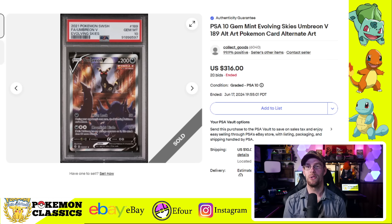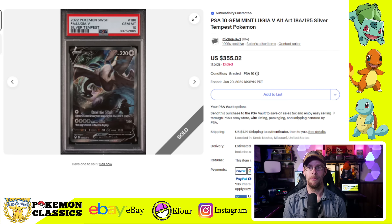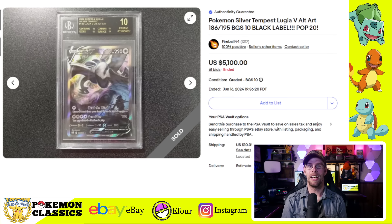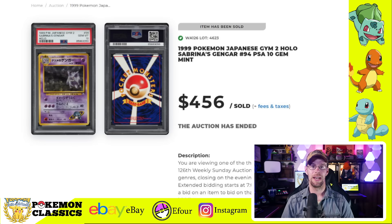We also have the other Umbreon from Evolving Skies. Really cool artwork — personally I like this one a little bit more. You've got the pincer in the foreground with Umbreon looking over all of its minions. This one's selling for $316 in a PSA 10. My personal favorite artwork in all of modern is the Lugia V AltArt from Silver Tempest. In a PSA 10, this one recently sold for $355. There's a bit of a premium with the CGC 10 Pristine, almost double the price at $610. And if that's not enough, we can level it up with a BGS 10 Black Label — very difficult to achieve — selling for $5,100. Just showcasing what kind of premium you can get with different grading companies.